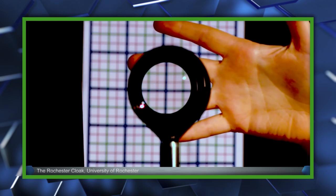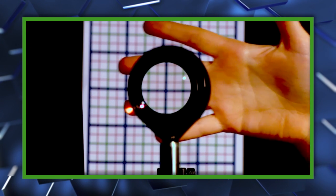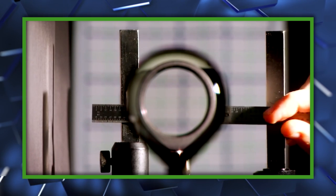The team currently speculates that applications for this solution could range from medical — like letting a surgeon see through his hands as he's operating — to convenience, like turning blind spots in cars into windows instead.